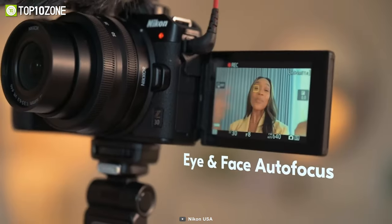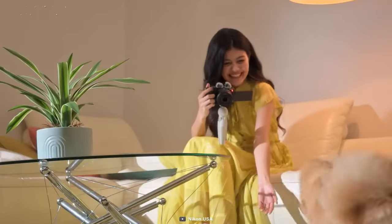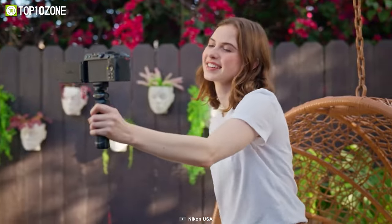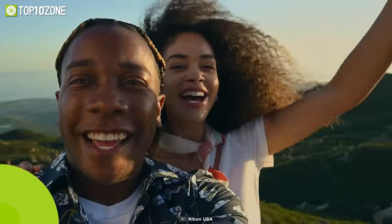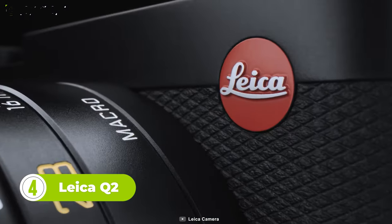Eye and face tracking is another great feature of the Nikon Z30 — it locks onto the eyes of people, dogs, and cats and follows them, ensuring your subjects are always in focus. With the built-in stereo mic, you can be sure that your audio is just as high quality as your video.